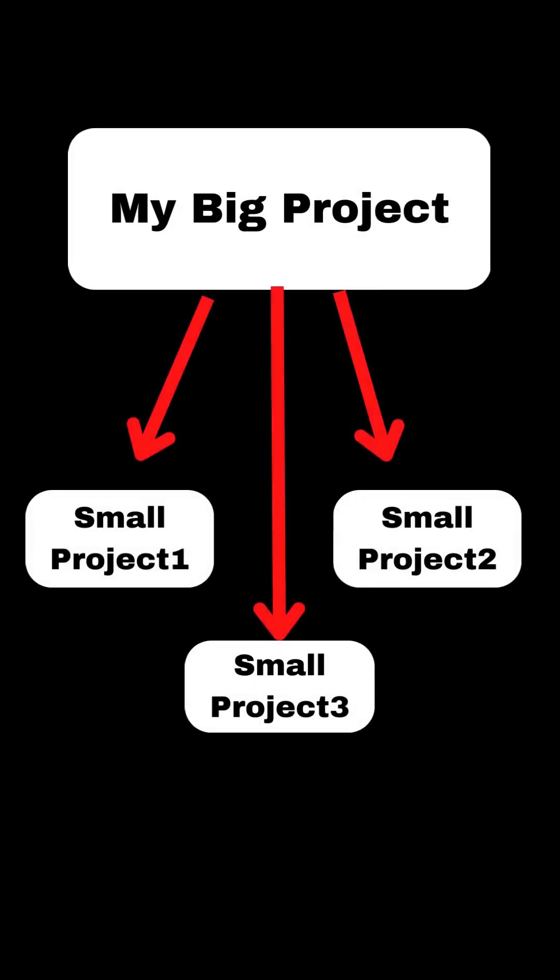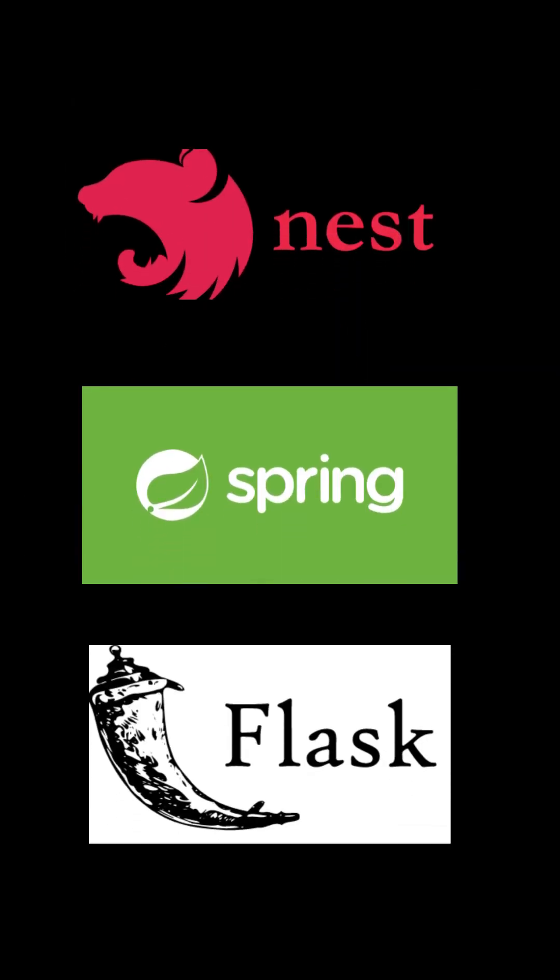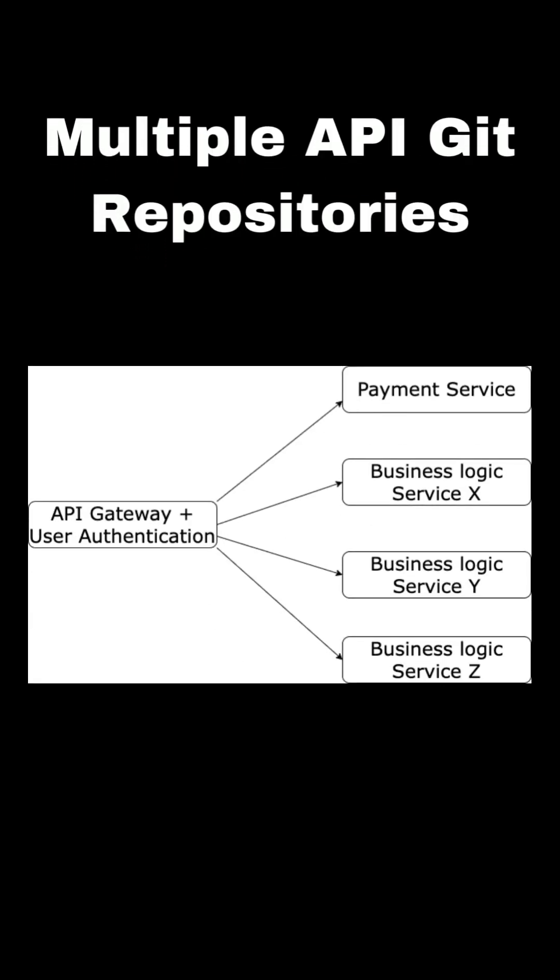Basically, you split your single project repository into multiple smaller repositories and use a micro framework like NestJS or JavaScript. For example, the first one is the API gateway with user authentication, second, the payment service API, and third, your business logic repositories. This can also scale up as you go.